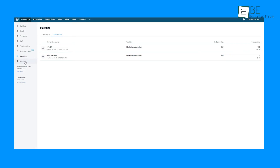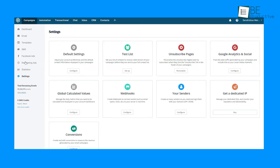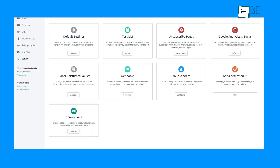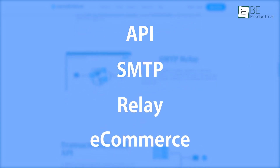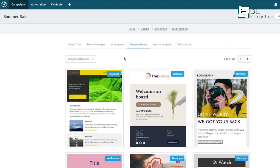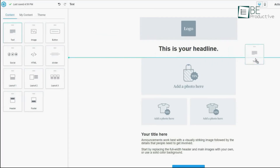Despite the abundance of features, you can easily set up your transactional email service with several different setup options, including API, SMTP, Relay, e-commerce plugins, and others. Moreover, you can design your emails from their pre-made templates or start being creative with a built-in intuitive drag-and-drop editor.